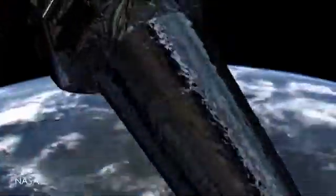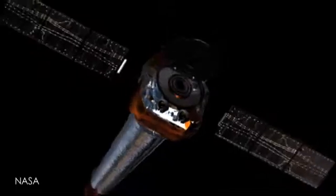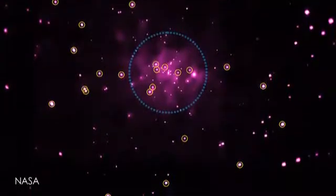Turns out our neighbor is full of holes — our neighbor being the Andromeda galaxy. Using NASA's Chandra X-ray Observatory, astronomers have identified 26 more black holes in our sister galaxy, added to nine previously discovered for a total of 35 potential black hole candidates.